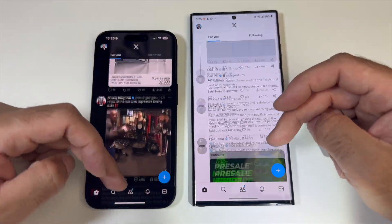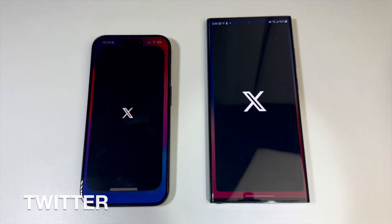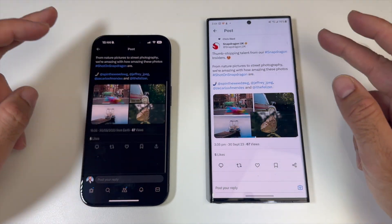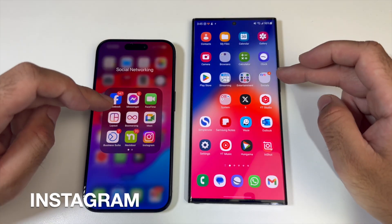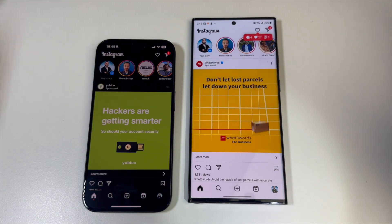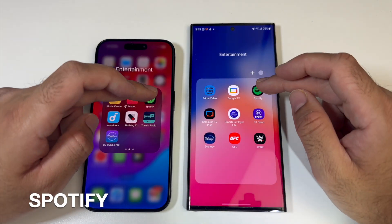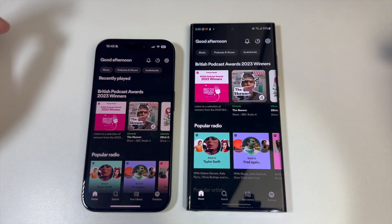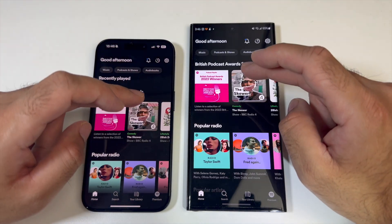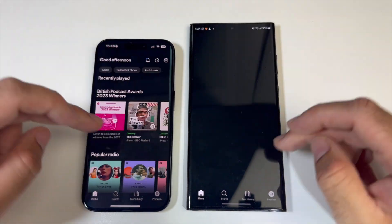Scrolling does seem a lot faster on the Samsung. Loading Twitter at the same time — pretty much even. Opening Instagram at the same time — that looked pretty much neck and neck. Spotify: iPhone is quicker. Just generally browsing each one, it seems like the same experience.